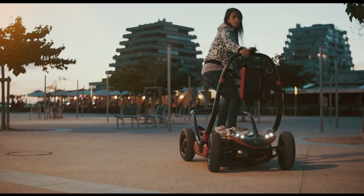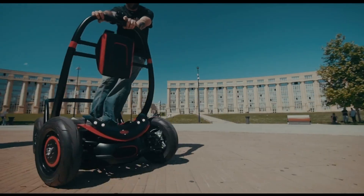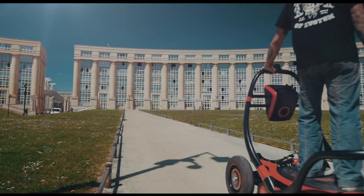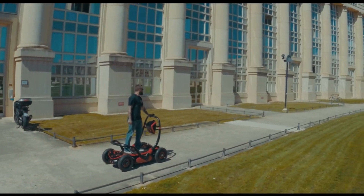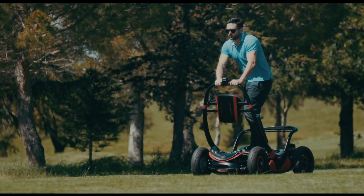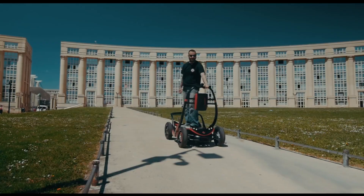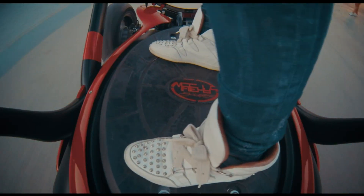The Genstreet Mate High S goes beyond mere transportation — it embodies the spirit of urban exploration. Navigate through city traffic with ease, uncover hidden urban treasures, and enjoy the freedom of sustainable commuting. Priced competitively at around 1,500 euros, the Mate High S makes eco-friendly travel both accessible and exhilarating, offering an exciting alternative for the modern urbanite.